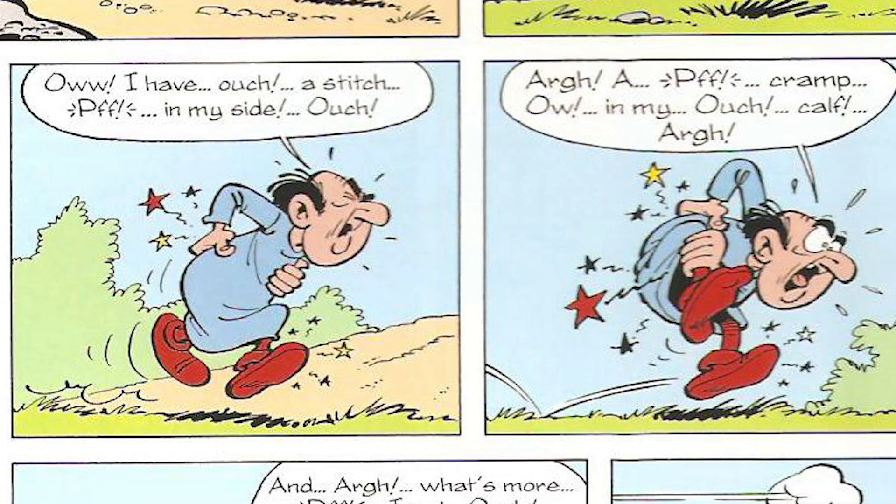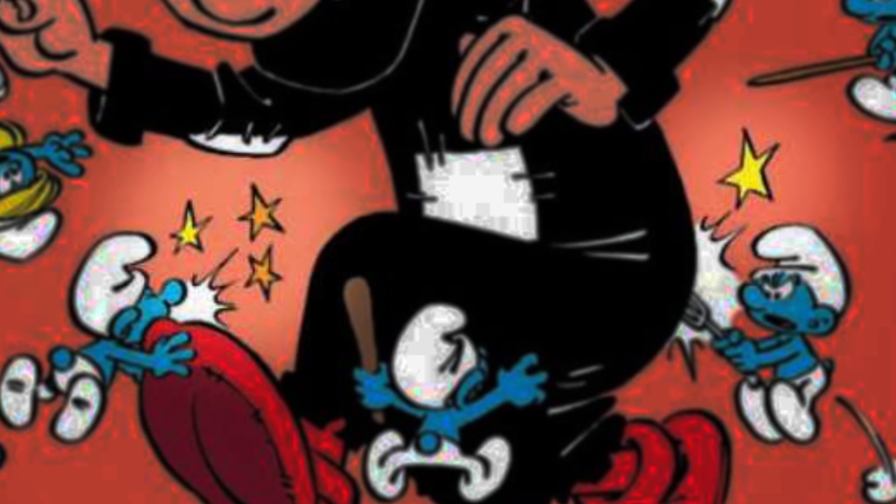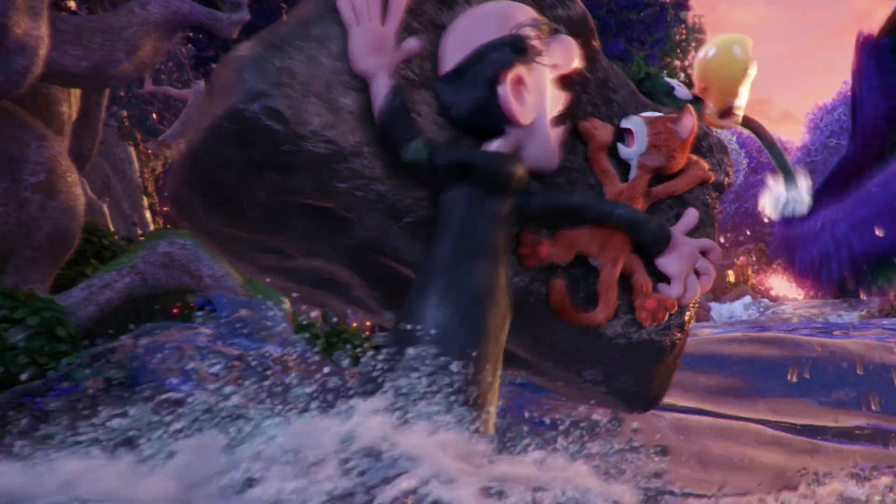Whenever a character got hurt — particularly Gargamel or Azrael — there are these pain stars that show up. We put that in the film. We wanted that to be something that just made something hurt just a little more.